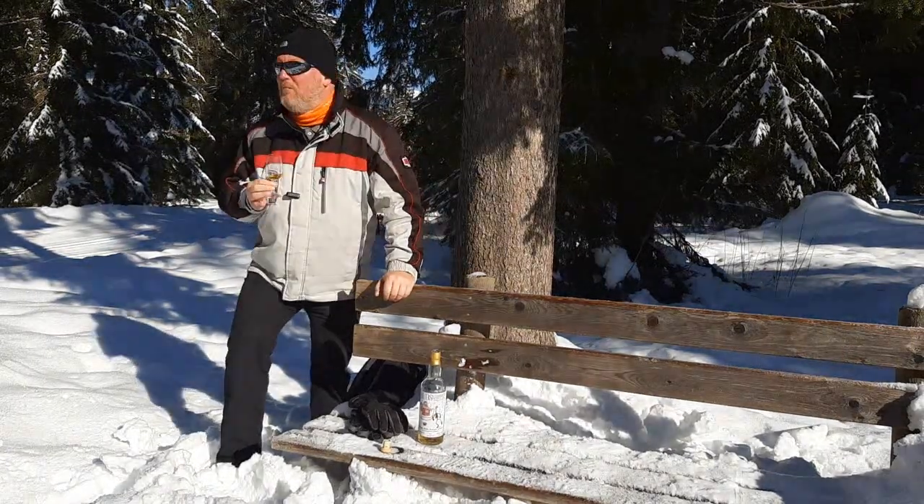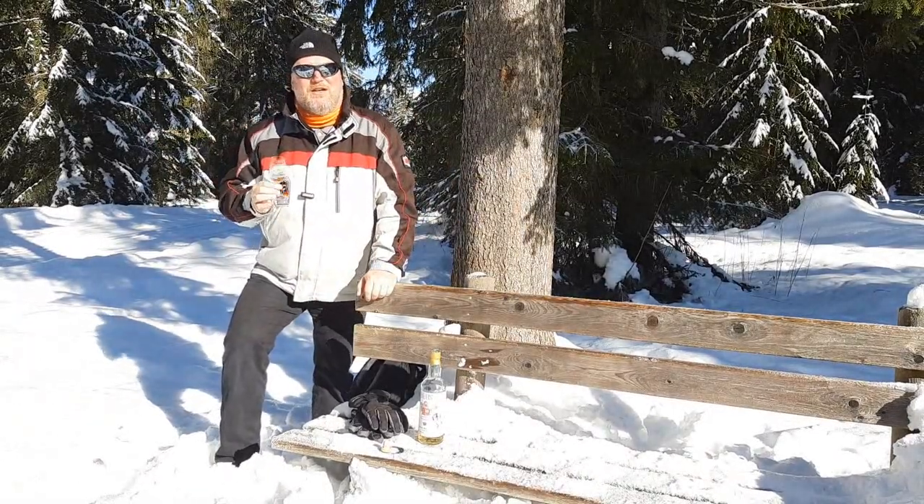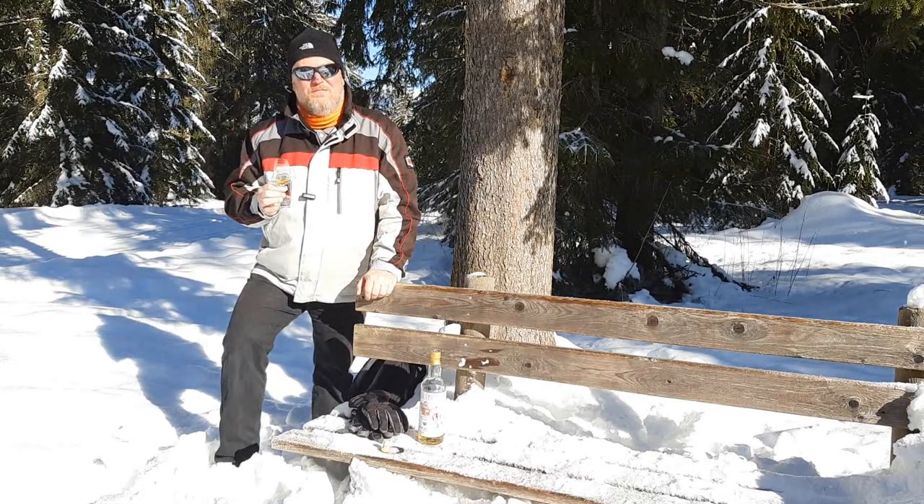And that's all for this whisky rambling from the beautiful Pertisau in Austria. I hope to see you at one of Mark's Whisky Ramblings real soon. And until then, may the malt be with you. Bye-bye.